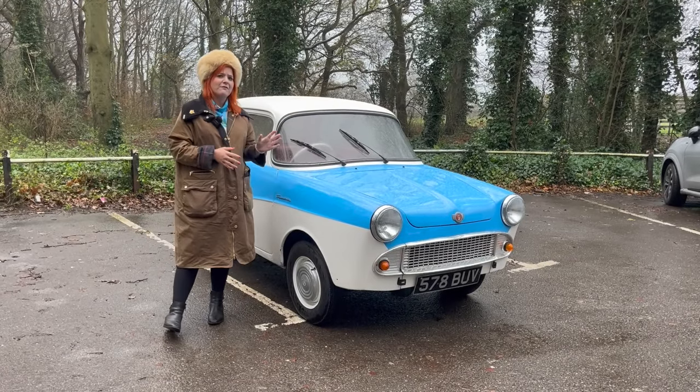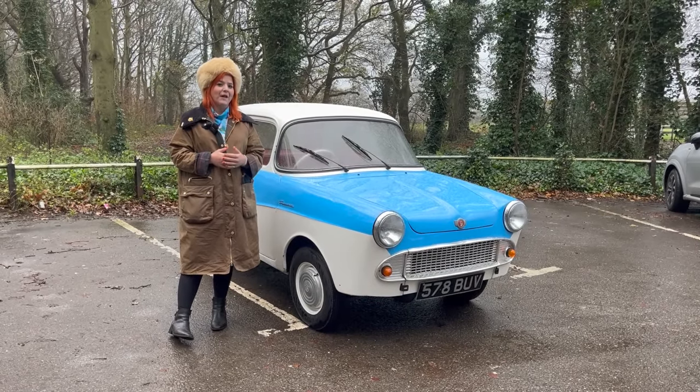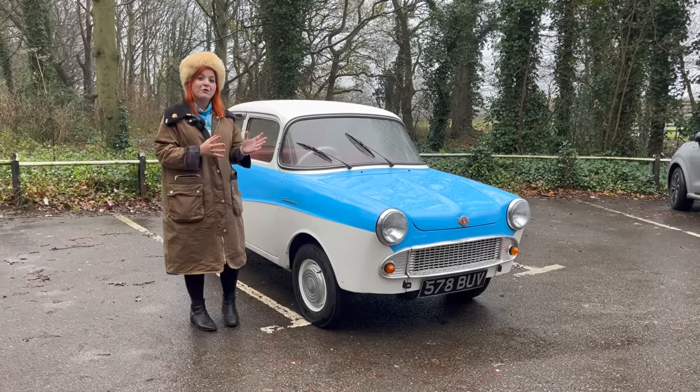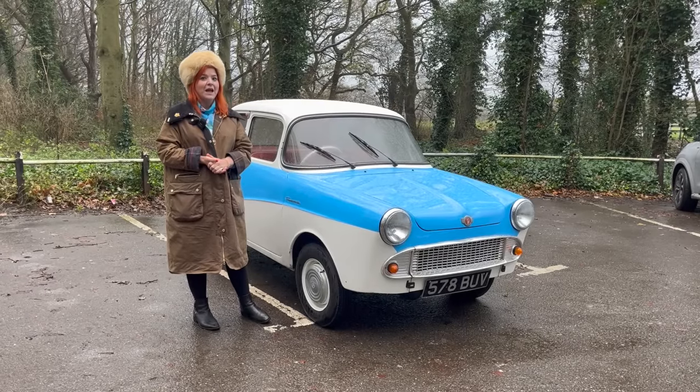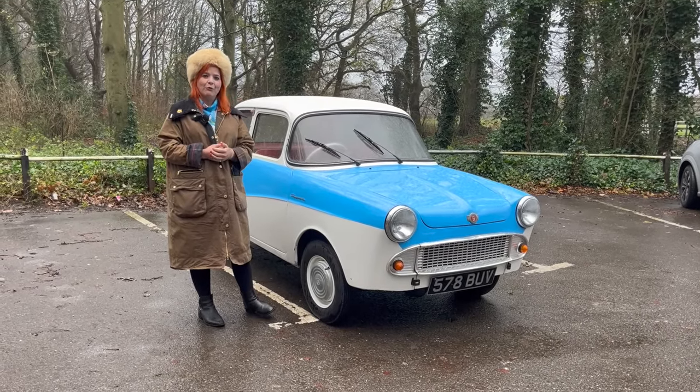This is a very interesting vehicle and one which I did quite a lot of research on before coming, with the help of the owner, so I'm going to try and give you as many facts as possible today about this incredibly special car. Let's kick off with a walk round.